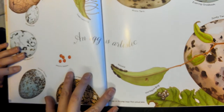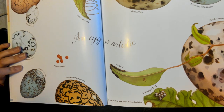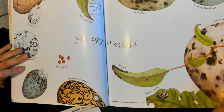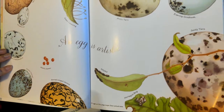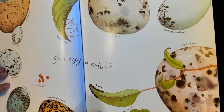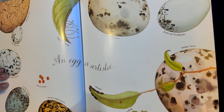An egg is artistic. All eggs on this page are larger than actual size, meaning they are tiny. They are pretty, though. Look at the illustrations on these pages. What do you think the author means when she says that an egg is artistic?